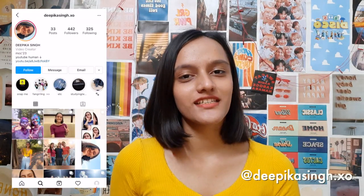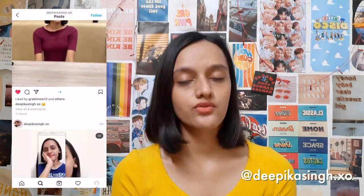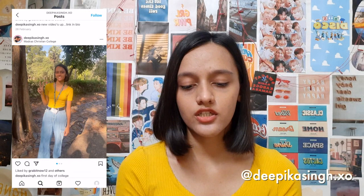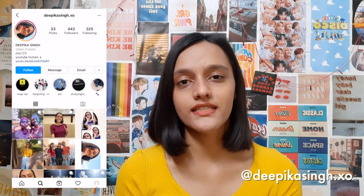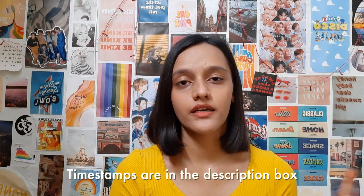Hey guys, welcome back to my channel, or welcome if you're new here. My name is Dipika and I'm a VisCoM student studying at Madras Christian College. Today's video is about SRMJEEE. I will cover topics like admission process and eligibility criteria, exam mode, exam pattern, and important dates of SRMJEEE, and how to apply to the college. If you want to check out my SRM campus tour, it will be up here.